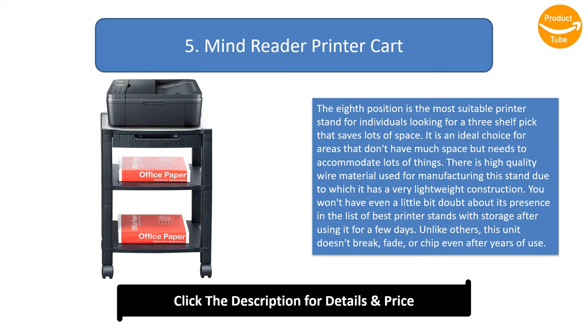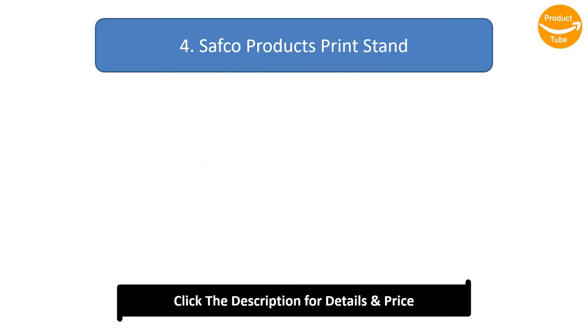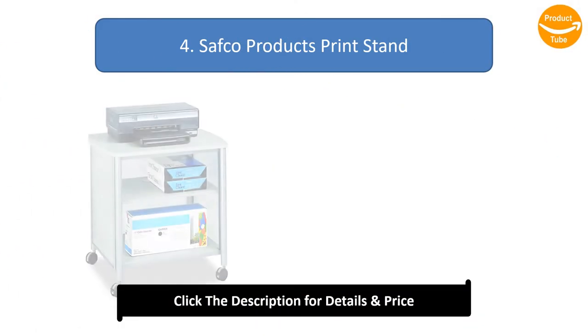Due to its wire material construction, it has a very lightweight build. You won't have even a little doubt about its presence in the list of best printer stands with storage. Unlike others, this unit doesn't break, fade, or chip even after years of use.